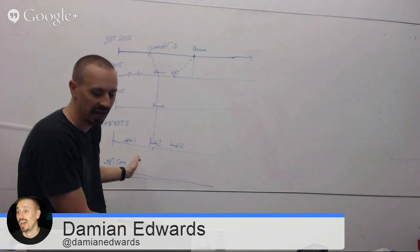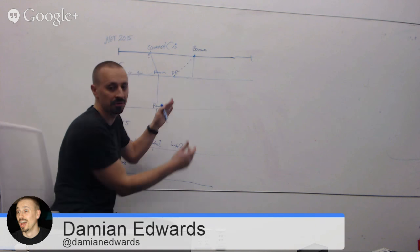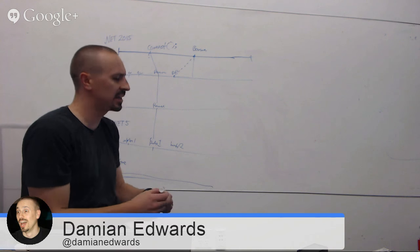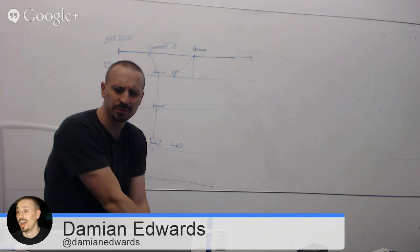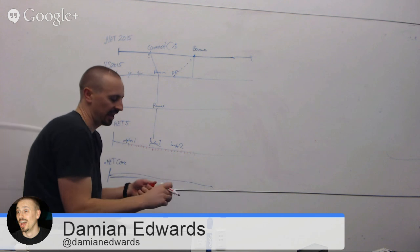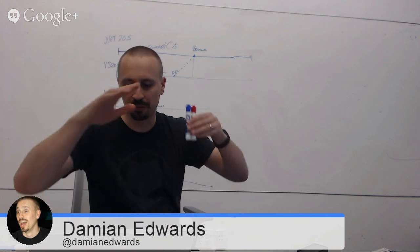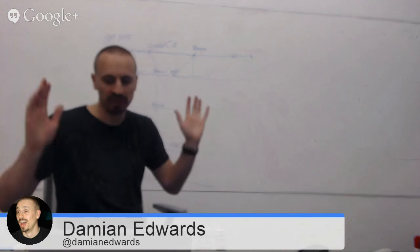Some of these things also have nightly builds — and the best way to think about that is like Chrome dev channel versus Chrome release channel. If you're on nightlies, you're on a completely different plane of existence. You'll just get them, and they don't really relate particularly to the milestone releases. They're just the build as it was last night.